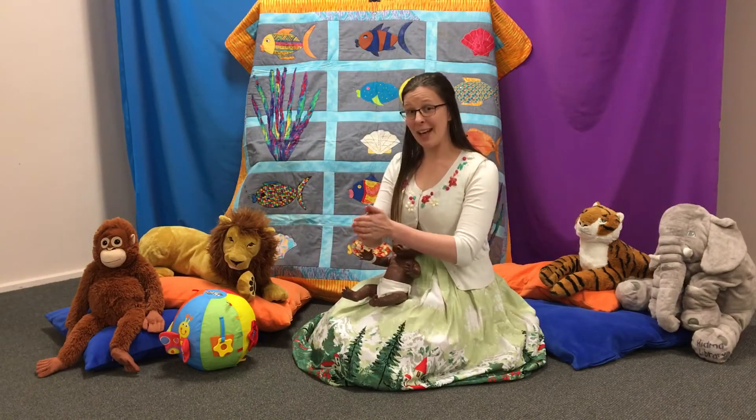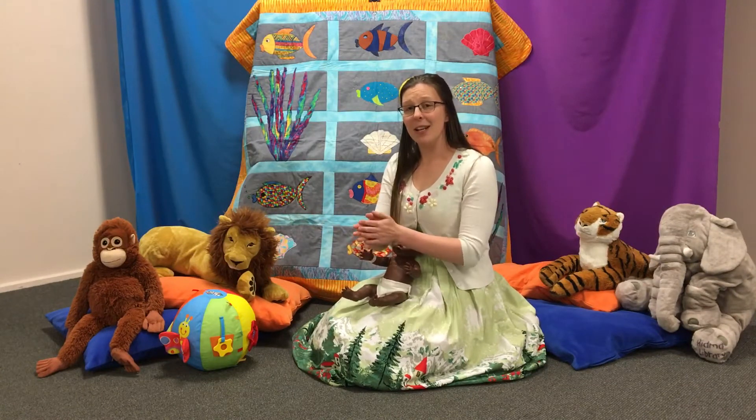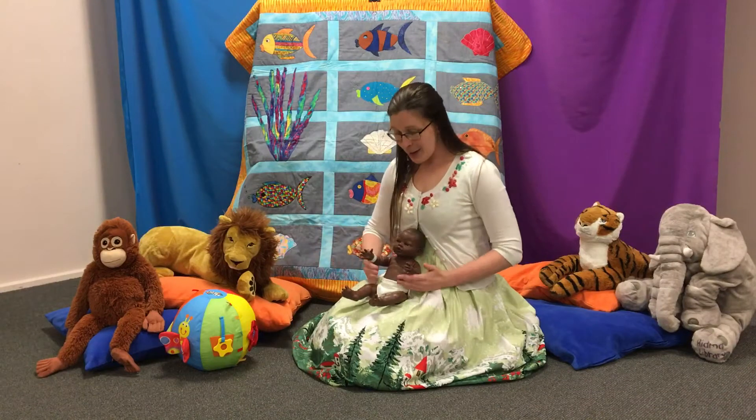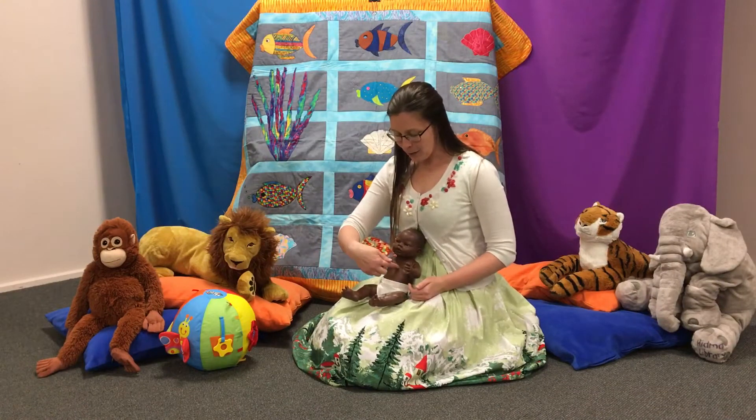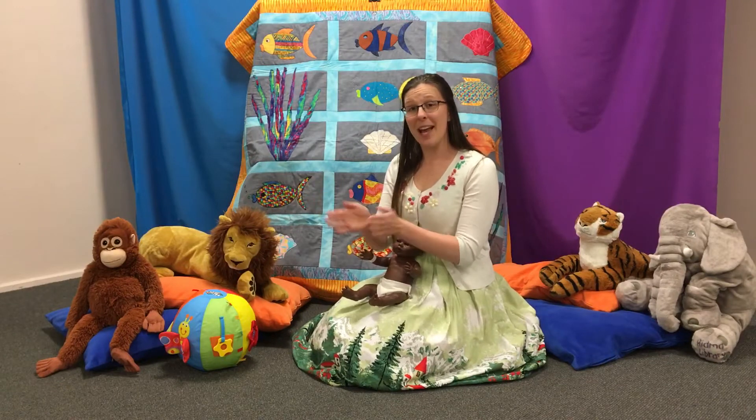Patty cake, patty cake, baker's man, bake me a cake as fast as you can. Roll it and pat it and mark it with B and put it in the oven for baby and me.